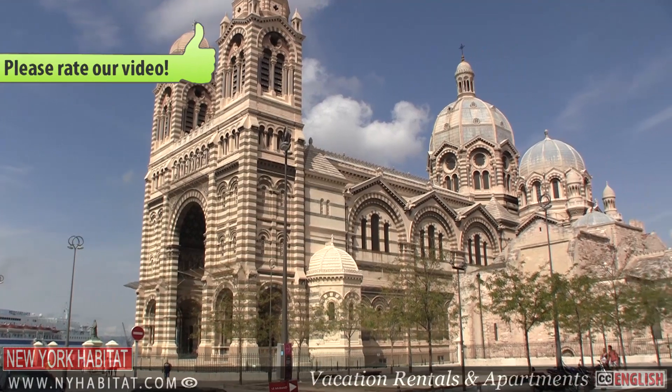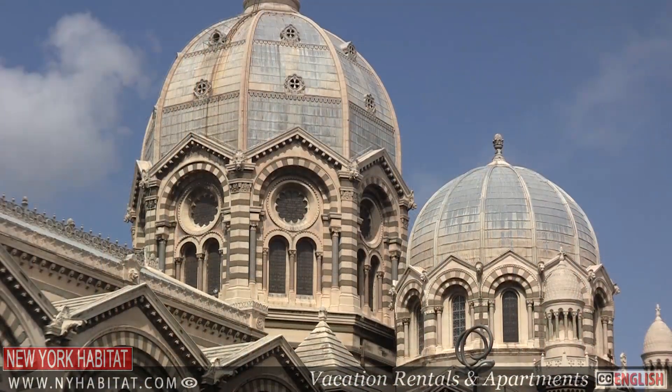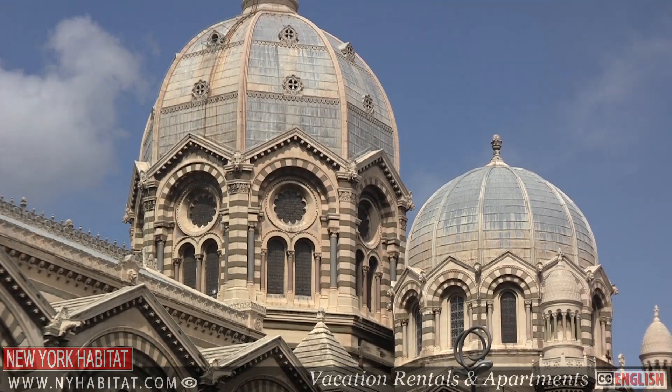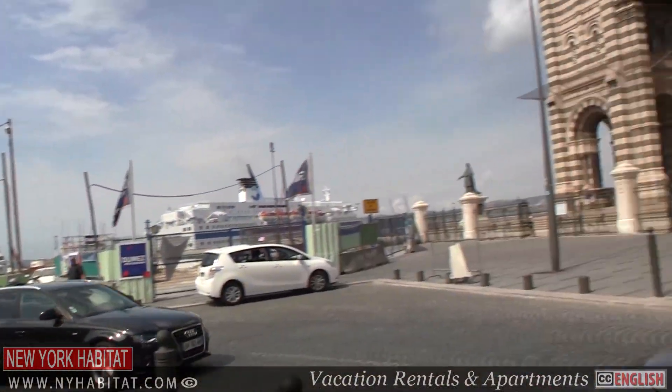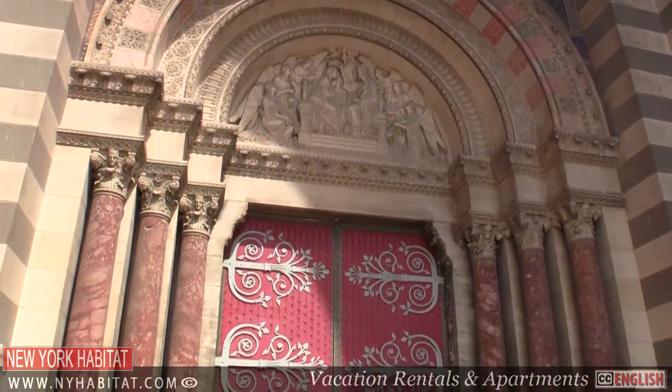Heading back down towards the sea, you'll come to the Cathédrale Saint-Marie-Major de Marseille, or as the locals call it, the Major. The current version of this cathedral was built from 1852 to 1896 on the site used for the cathedrals of Marseille since the 15th century.